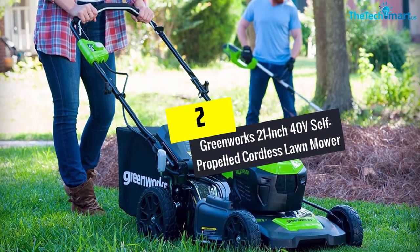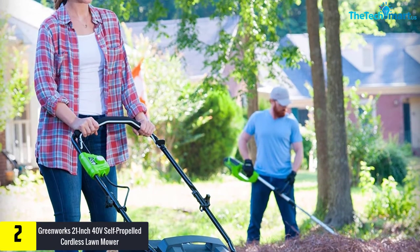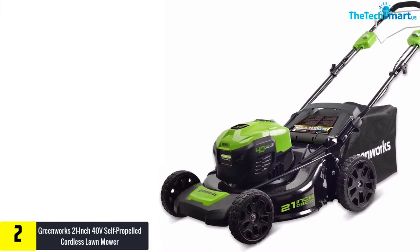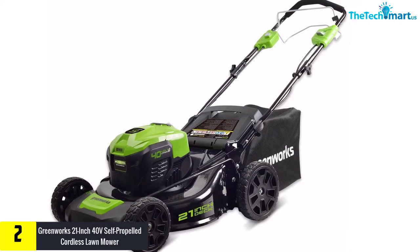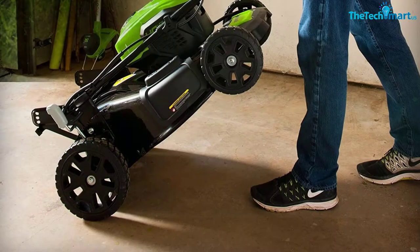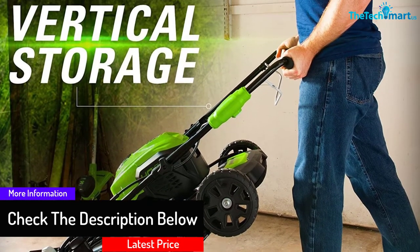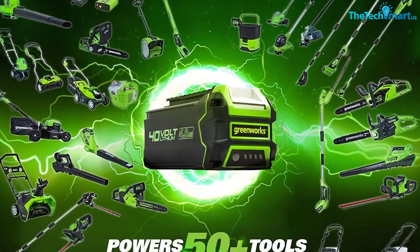At number two, we have the Greenworks 21-inch 40-volt self-propelled cordless lawnmower. The Greenworks mower MO40L02 has a wide cutting deck size of 21 inches and is the perfect solution for removing stubborn grass in your lawn. It is designed with a self-propelled drive system that provides superior performance, durability, and stability. This mower includes an extra battery storage compartment that makes it possible to bring an extra battery while mowing to extend the run time. The battery and charger are not included and would need to be bought separately.